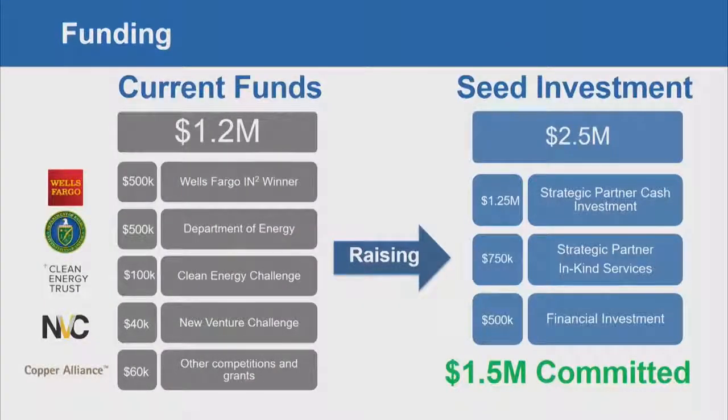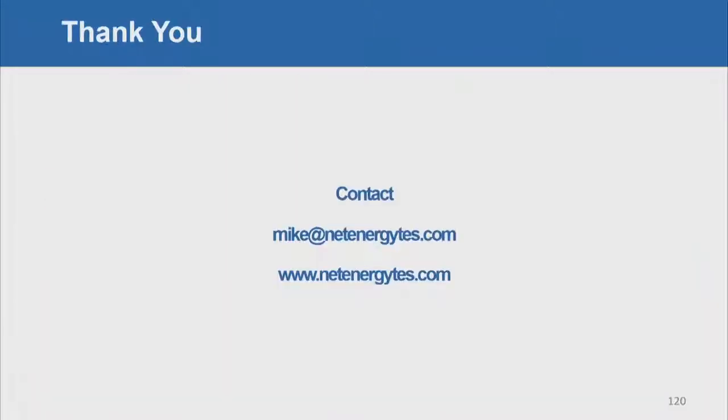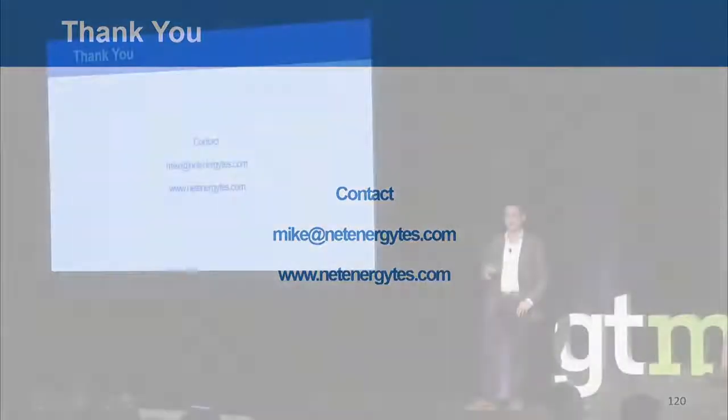In terms of funding, we have received $1.2 million, almost all of which is non-dilutive grant funding with a few competition winnings. We are raising a $2.5 million seed round, of which $1.5 million has been committed. That concludes our presentation — I'd be happy to answer any questions.